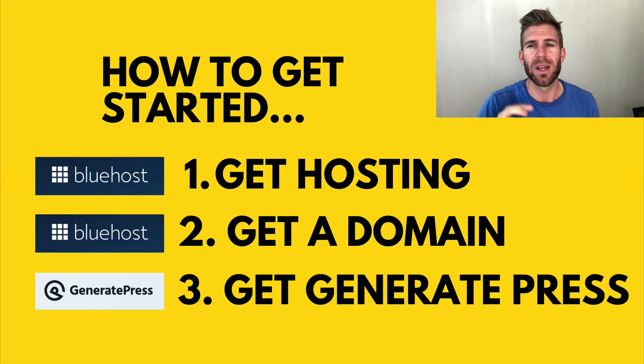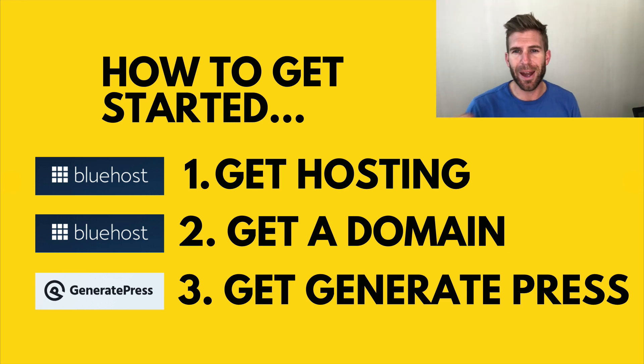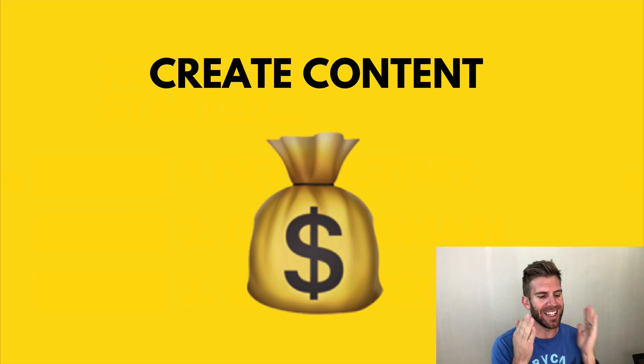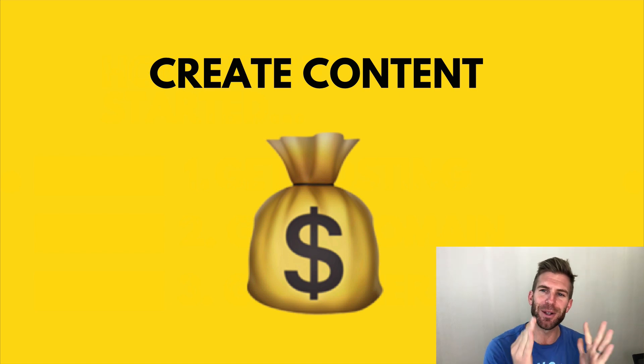It costs around $20 total if you get privacy protection. I highly suggest you get the privacy because if you don't, you're going to have random phone calls from people asking about your website. So right there you're at about a $24 investment — then get GeneratePress, use the free version, try it out, see if you like it. If you want cool features like custom sections and a custom header to look more professional, get the paid version for only $50. Lastly, just create content — blogs, videos, whatever it may be — put it on your website, and you can start making money.